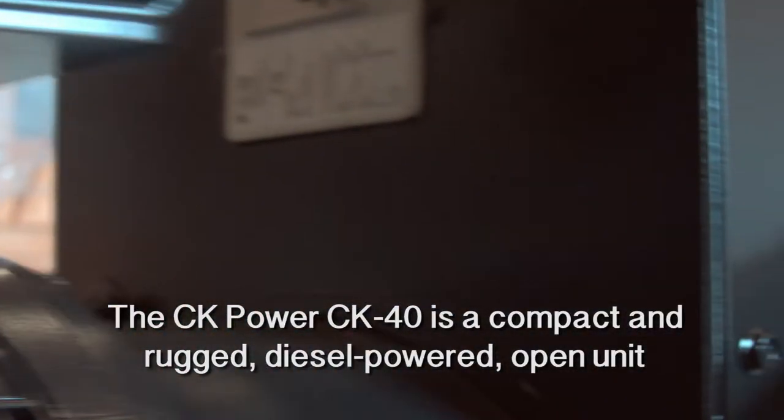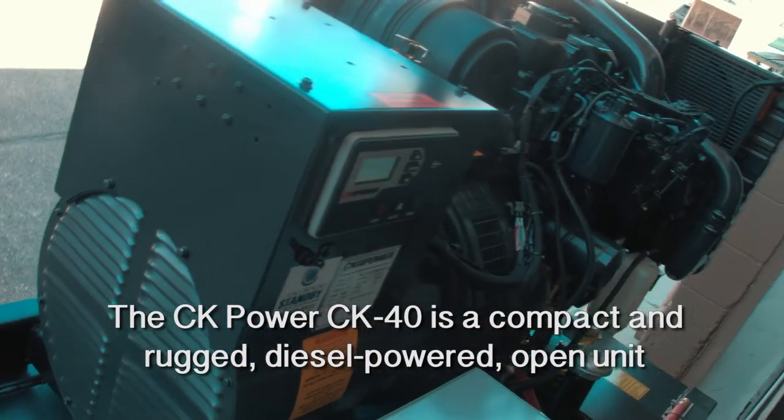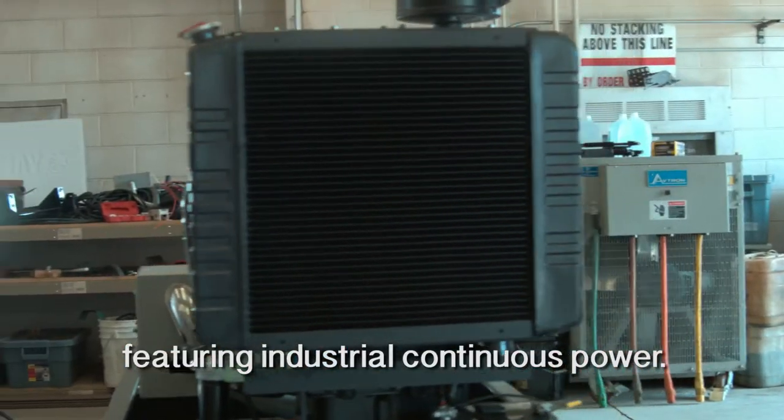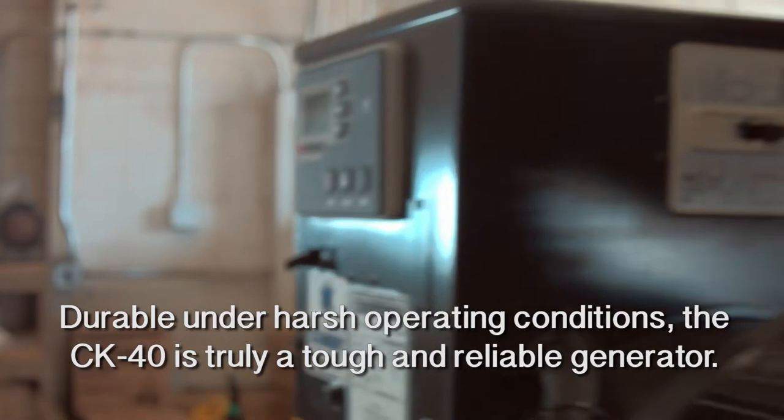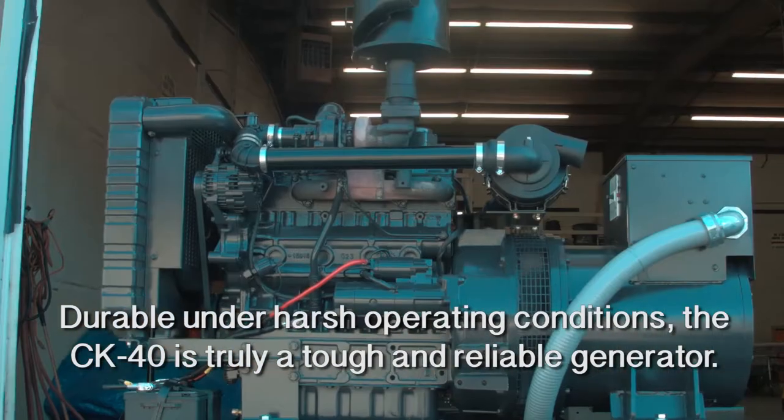The CK Power CK40 is a compact and rugged diesel powered open unit featuring industrial continuous power. Durable under harsh operating conditions, the CK40 is truly a tough and reliable generator.